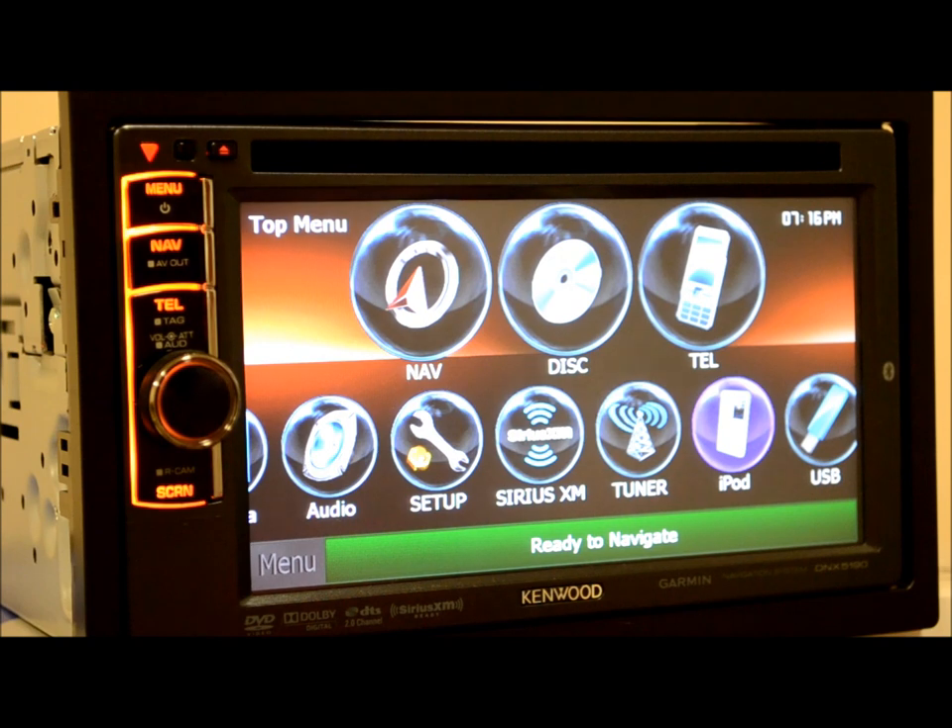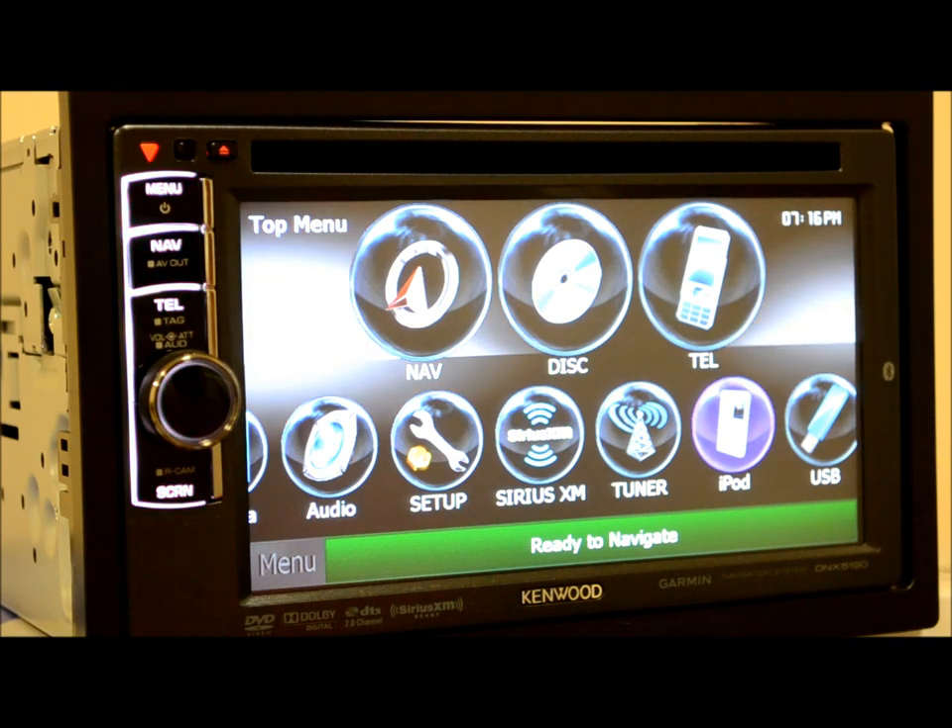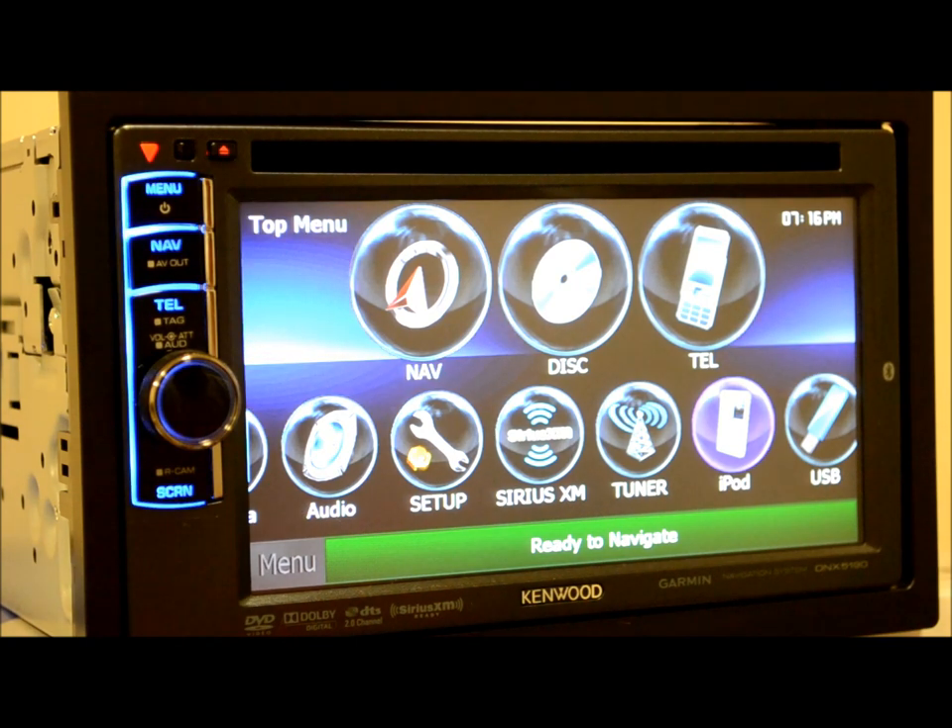That's pretty much the meat and potatoes of it. If you're looking to spend that mid-range — around $600 give or take — for a good head unit with DVD and GPS, give a good look at this unit. I like it, it's a nice piece. The GPS is rock solid, the sound is improved, and it's got a lot of bang for the buck. This is the Kenwood DNX 5190.